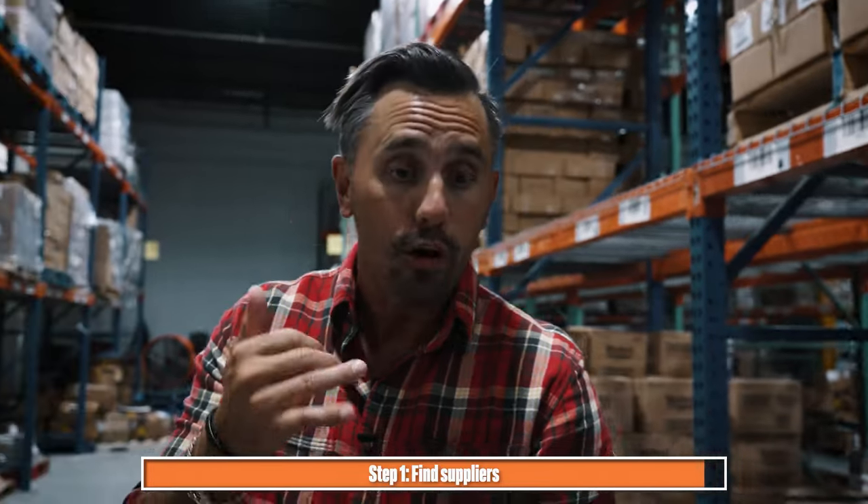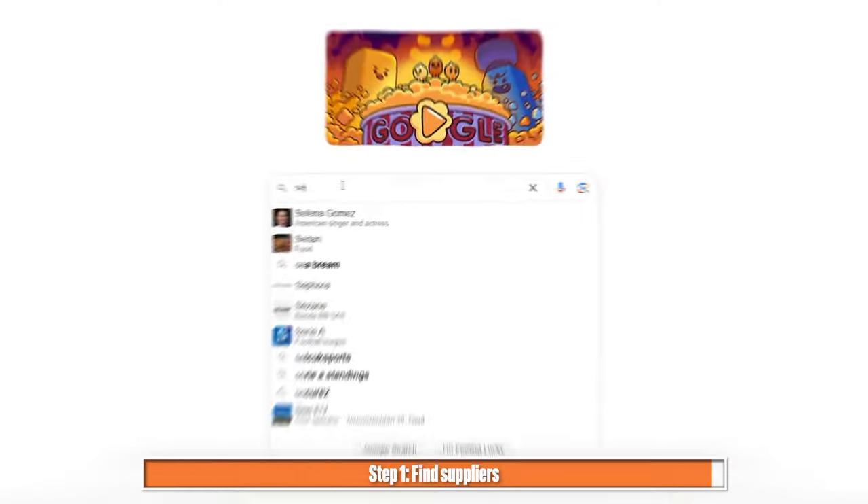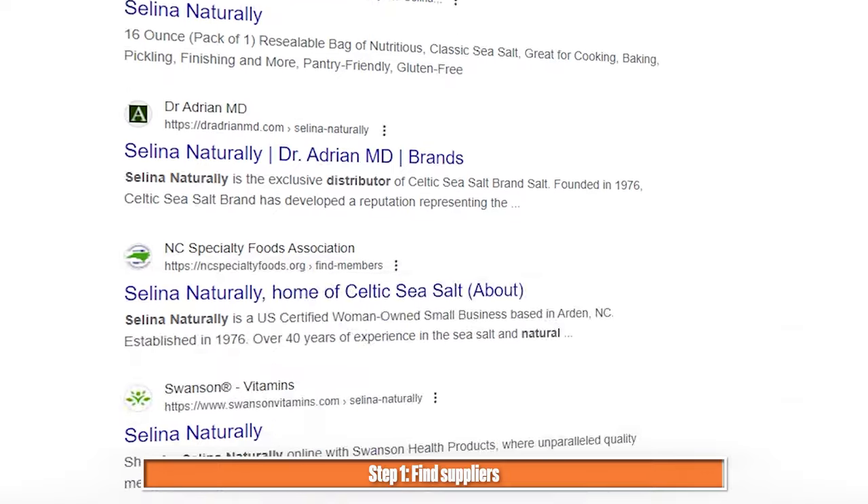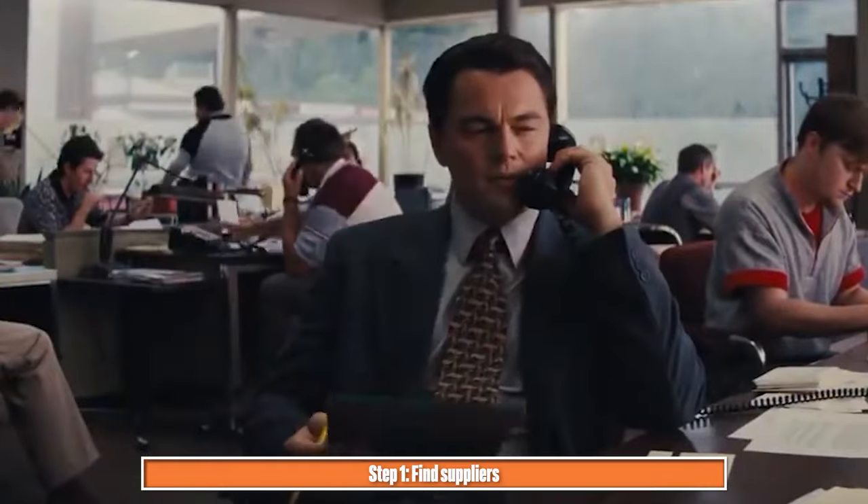You could start reaching out to them right away. Or just do a simple search online to find out who distributes Selena Naturally, who distributes Celtic Salt, get on the phone, lock that account in. So now we're actually going to go upstairs into my office and show you the steps we use to research this product to make sure that it crushes.